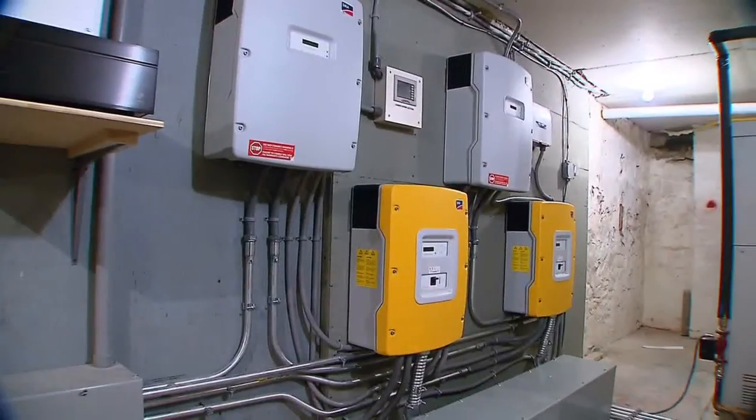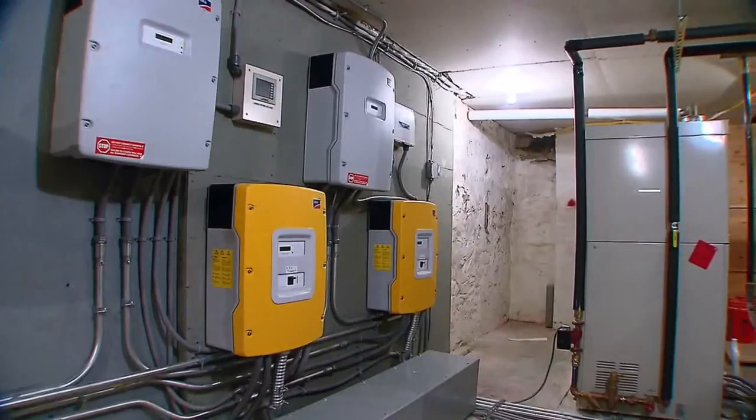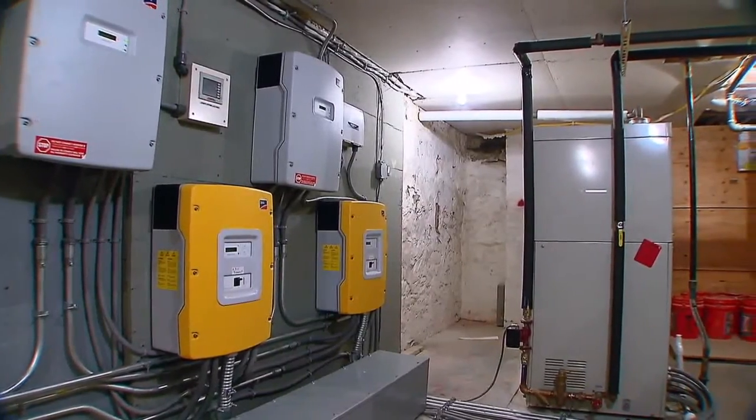In our Go Green with 12 report, a Greenwich family says an innovative system which provides heat and power to their home keeps on going, even during severe weather like Tropical Storm Irene.